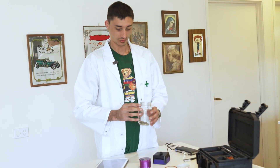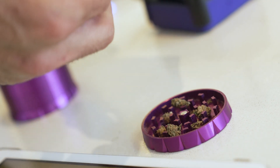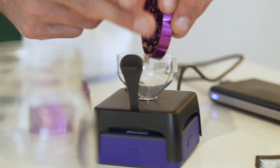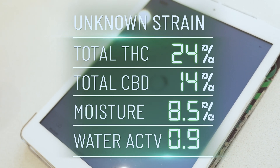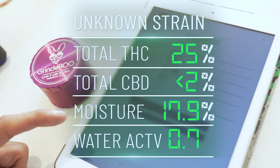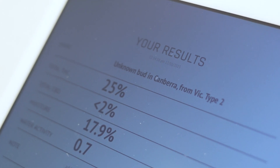Sample two smells a lot stronger. We load it into the grinder — this is an Australian-owned company that makes these metal grinders, great quality. Anyone who attends our anonymous public testing sessions gets a free one. Sample two tests at 25% THC, less than 2% CBD, a moisture rating of 17.9%, and a water activity of 0.7. This seems to be some of the strongest stuff we've tested so far.